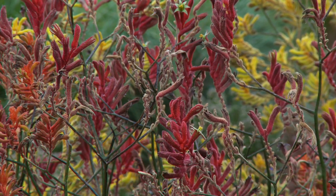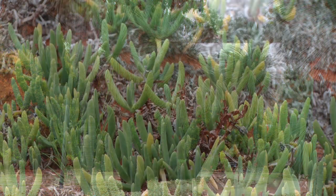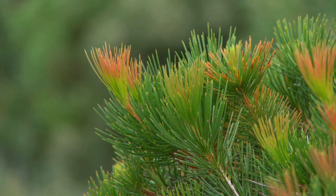The Australian Garden can be seen at the 2011 Chelsea Flower Show, which runs from the 24th to 28th of May in the grounds of the Royal Hospital in Chelsea, London.